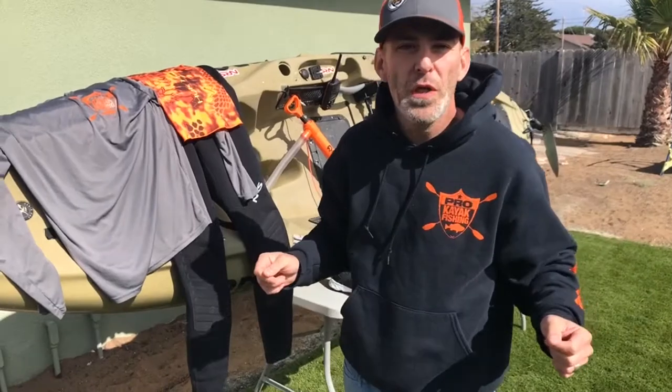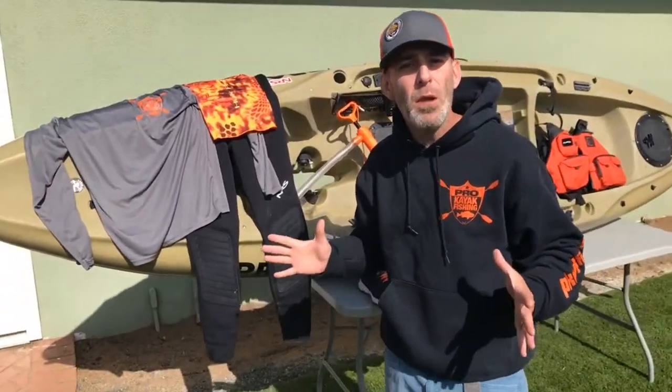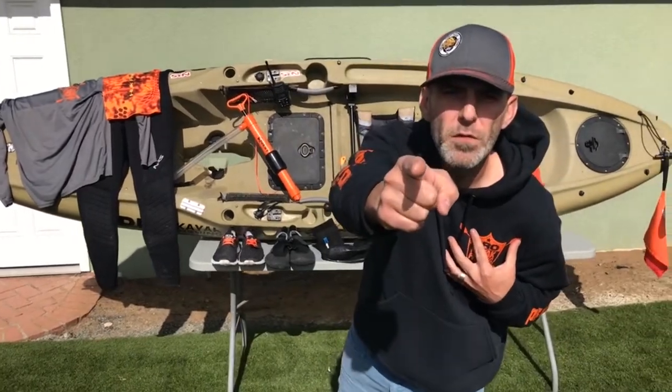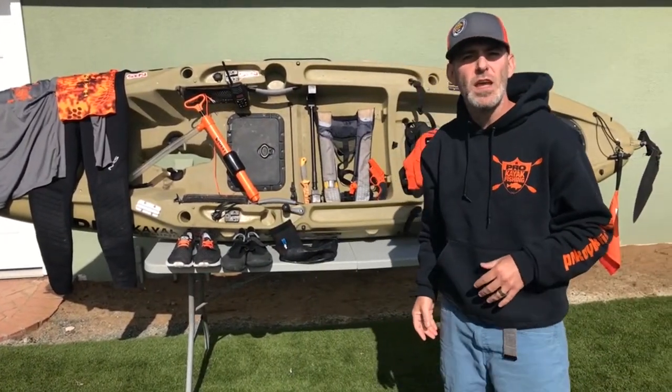Hey guys, this is just Paul Williams Jr. with Above the Hook. Today we'd like to talk about something that's really important to us and should be very important to you, and that's kayak fishing safety.